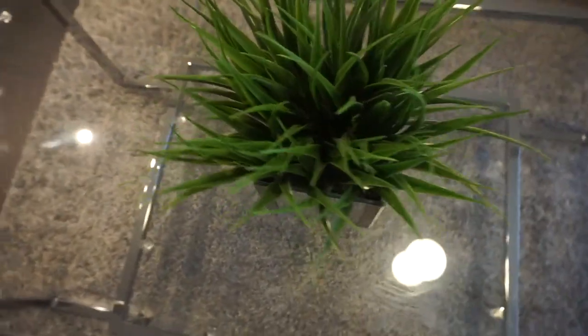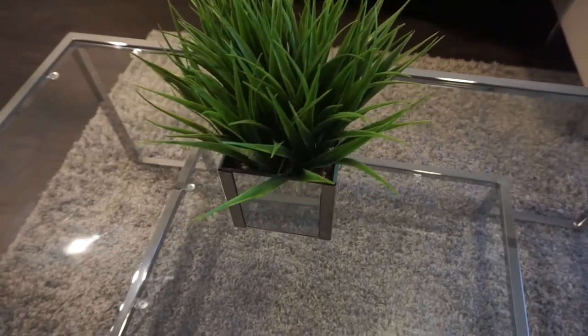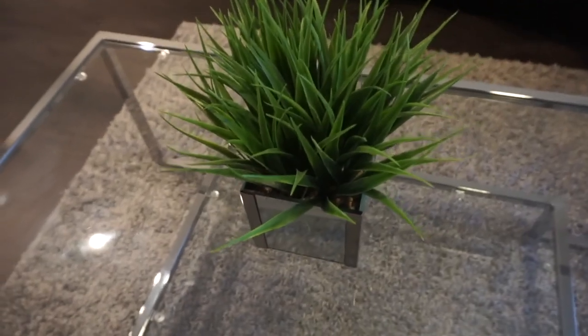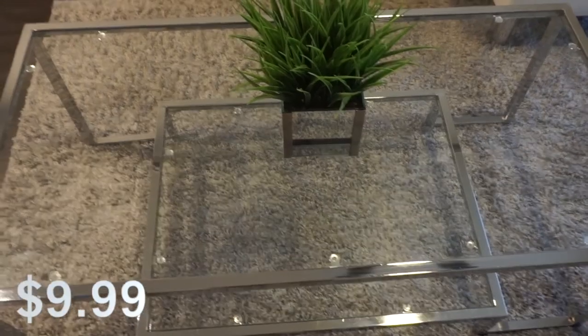Starting off with this plant that is on my coffee table. It is mirrored. I got it from Ross. I love this faux plant. It looks very elegant and modern and I love having it in my living room.